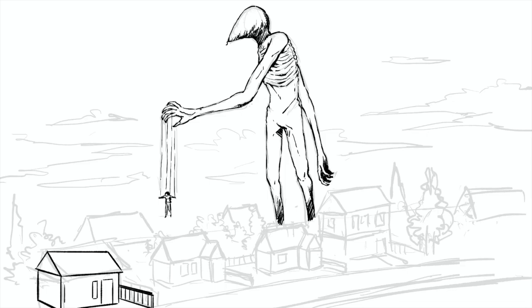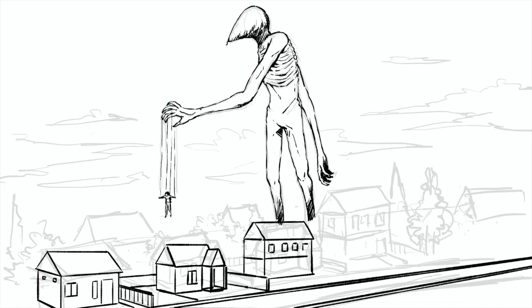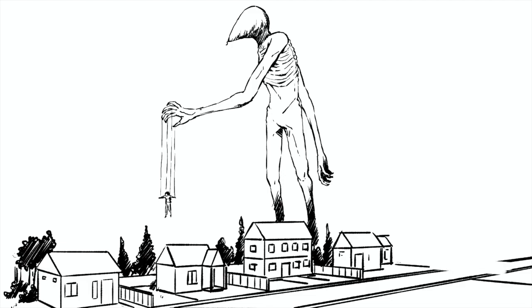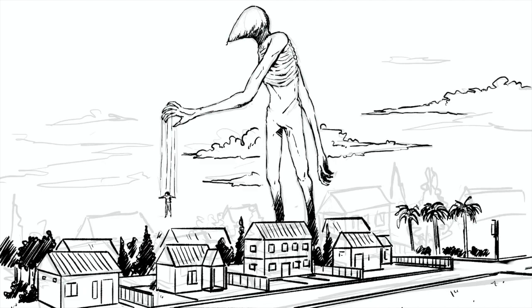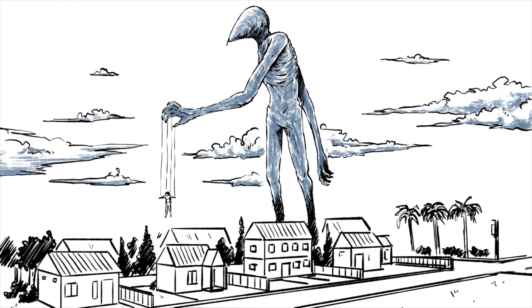The body looks almost skeletal — we can see the ribcage through his skin. The skin covering his whole body is pale and light blue in color, with no hair. Now comes the weirdest part: his head looks like a bird's head with a strong beak, and no other facial features are detectable. Because of his height — about 100 feet or 30 meters tall — the Giant Puppeteer looks like a huge tall human with a bird head.